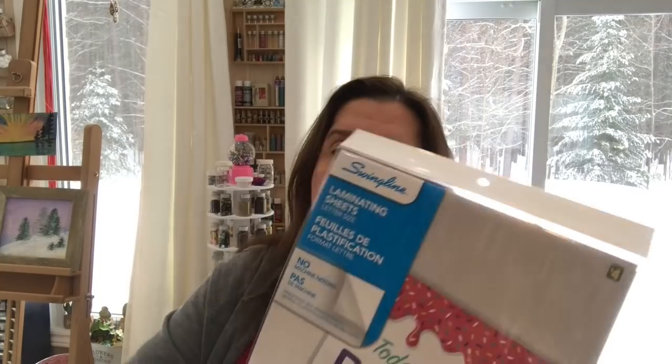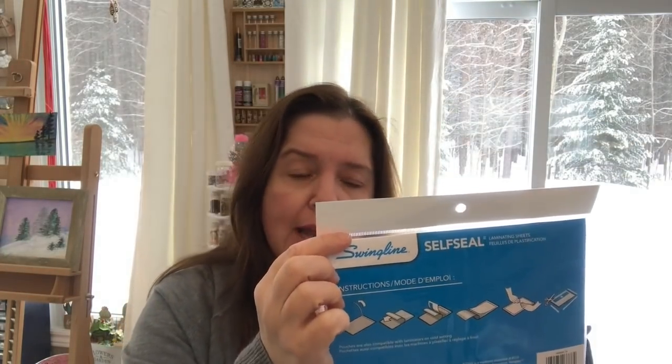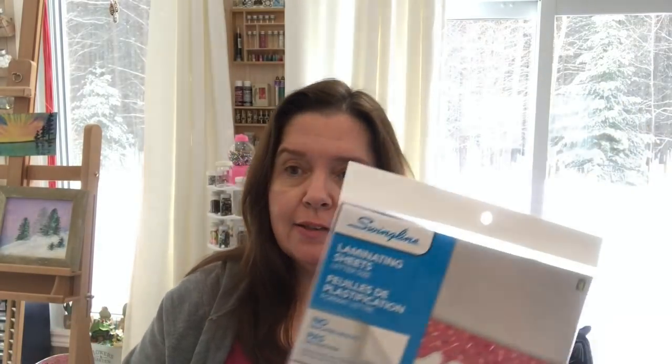I don't think that's the best price on laminating sheets — these are the Swingline brand. Let me know if you buy laminating sheets and what's the best deal you've found. Remember I'm in Canada, so they need to ship to Canada. That was what I really needed and I'm happy they had it. Then I went down the crappy craft aisle — this store is always messy, shelves are half full, but they always have some new things.